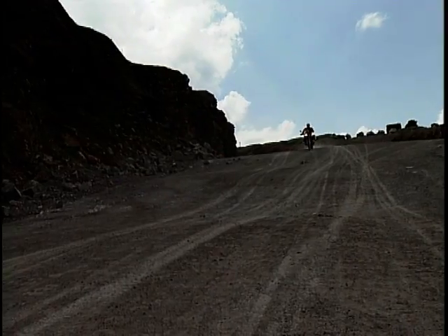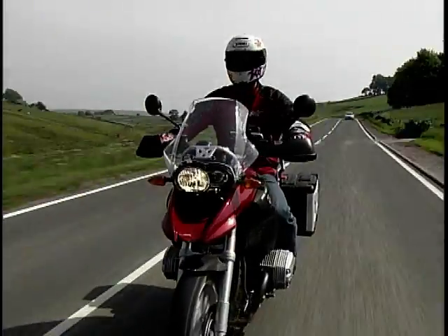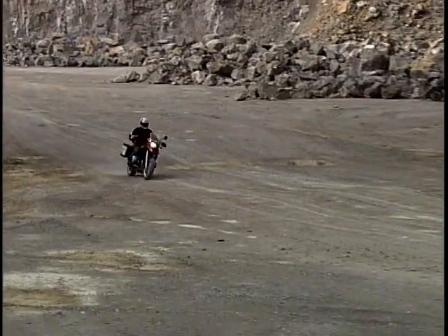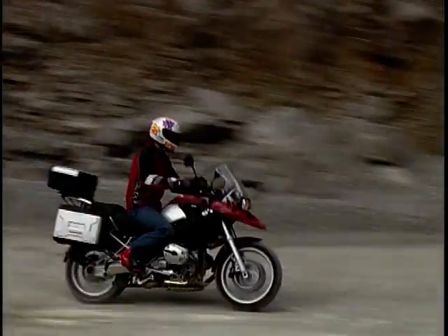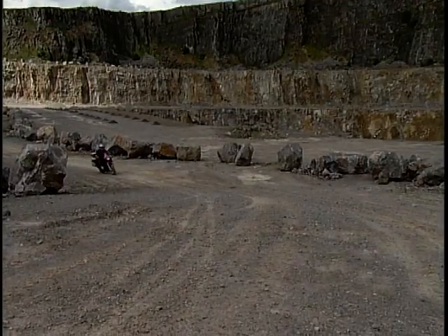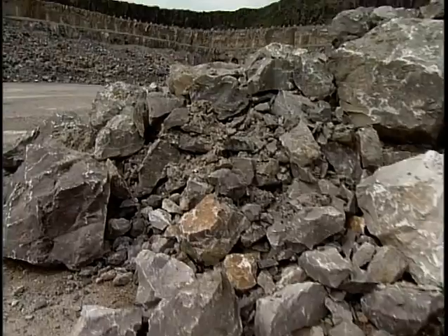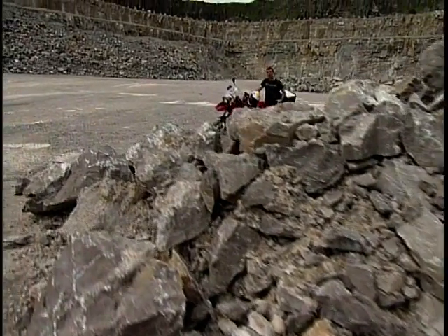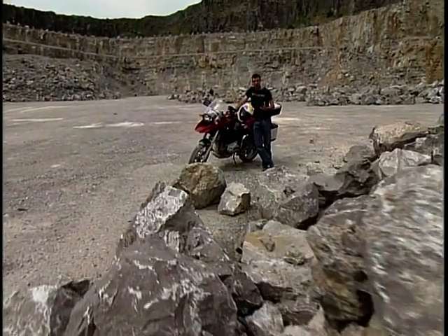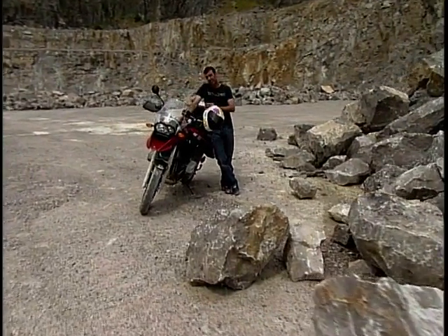BMW launched the first of their GS models almost a quarter of a century ago. But for 2004 the GS has now grown to have 1200ccs, it's been totally updated and has undergone some significant weight loss and a very healthy power gain. Just as Triumph excel themselves with their Tiger, so BMW show us what they're really capable of when they put their organised German brains to one side and cut loose to give us the GS.